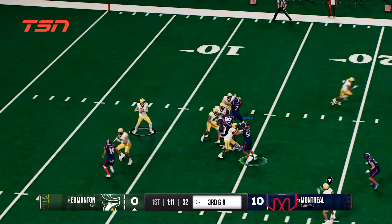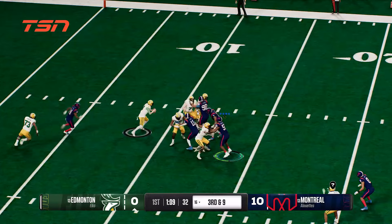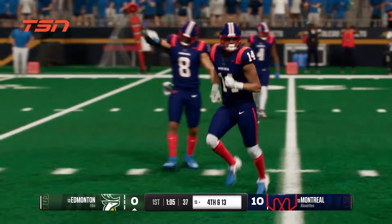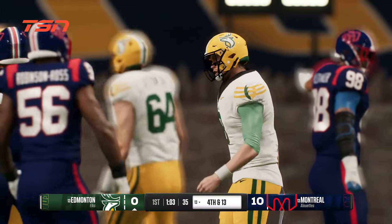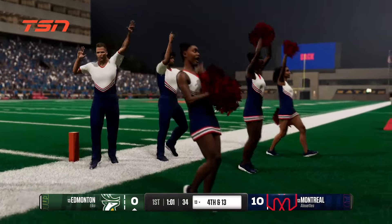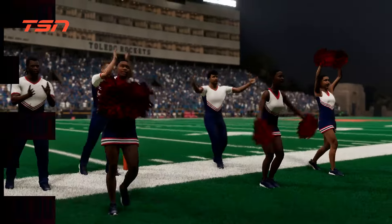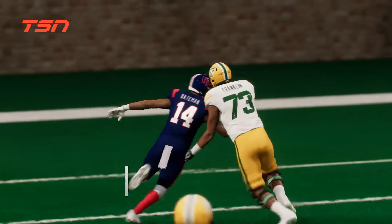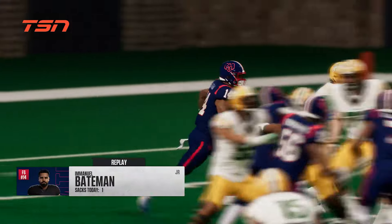On third down, he drops to throw. He's running out of time here. Junior steps up and makes an impact play. I can't believe the amount of pressure this defense is getting on this quarterback — sack after sack. You've got to think about changing things up: the snap count, the scheme, anything at all to help this offensive line. They're overmatched so far in this game.